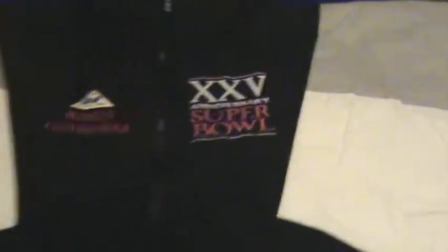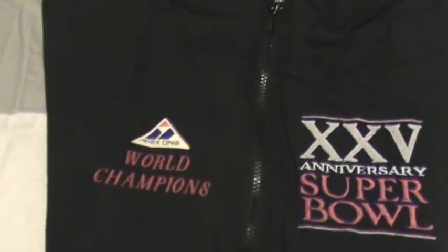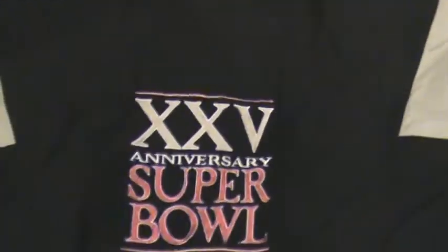This next jacket was Super Bowl 25 — a special licensed product, NFL. Nice anniversary — Super Bowl 25 Anniversary Super Bowl.